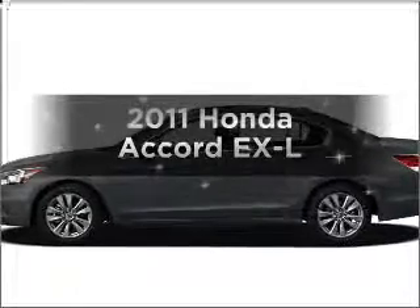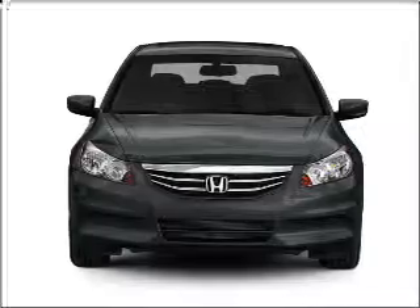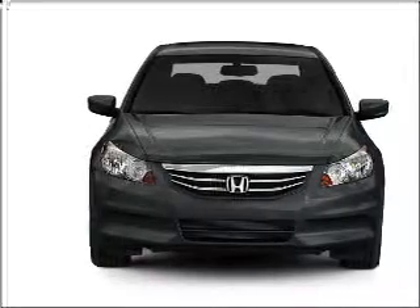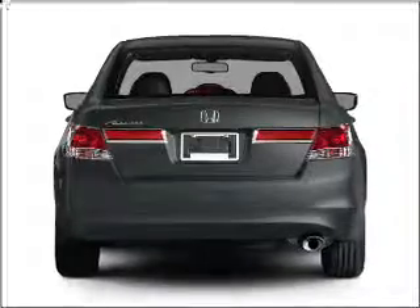Introducing the 2011 Honda Accord — this is the set of wheels you've been looking for, with an efficient four-cylinder engine that responds smoothly to its five-speed automatic transmission. Call today to schedule a test drive.